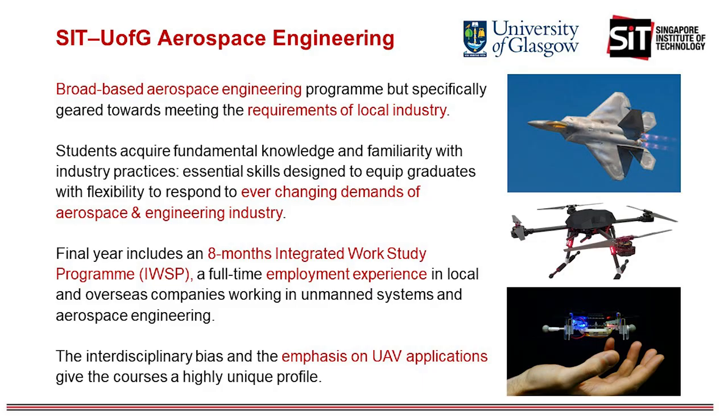This unique three-year degree program will help students develop a solid foundation in aerospace engineering through a curriculum that merges fundamental engineering knowledge with specialized topics in unmanned systems. The program has a strong industry focus, not only limited to unmanned system applications, but also covering a wide range of other aerospace applications. Students will develop relevant industry skills and experience during an eight-month integrated work study program through collaborations with our industrial partners in the broad aerospace engineering sector. The degree provides further opportunities for students to experience the aerospace sector in the UK during their three-week overseas immersion program in Glasgow.